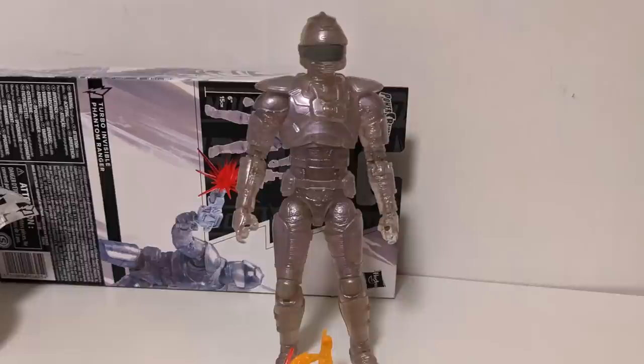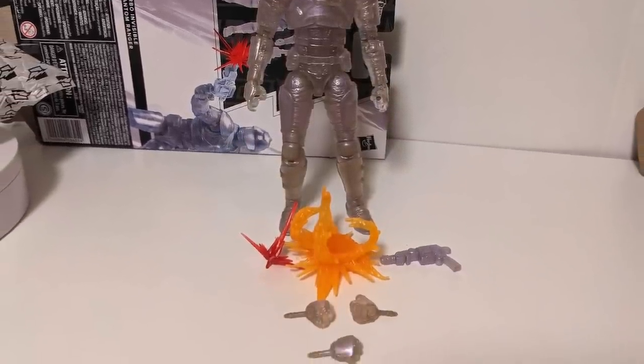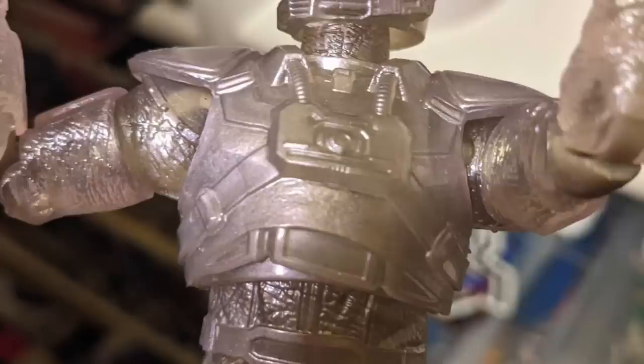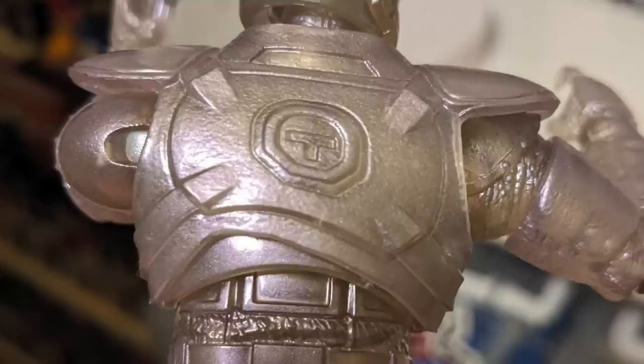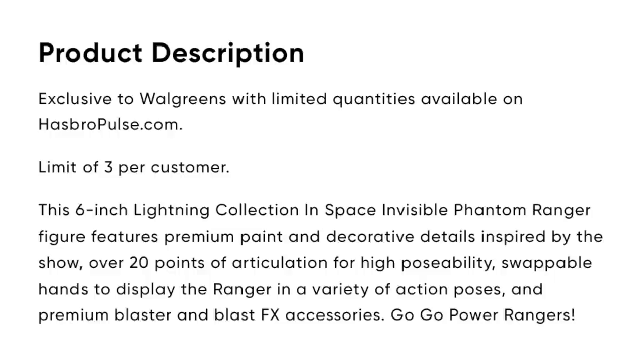My copy was kind of in between — it had all the correct accessories except for a duplicate right fist, but the figure itself had a weird molding problem. I'm still thinking about whether I'm going to send it back; I probably will. I'm not really happy about that one. The Invisible Phantom is out and you can still get it on Hasbro Pulse. It's still not up on the Walgreens website, which it technically should be based on what we found out last week.